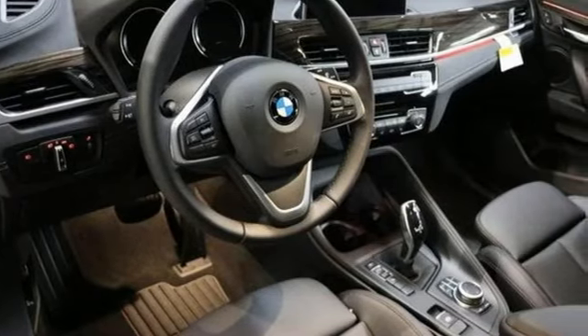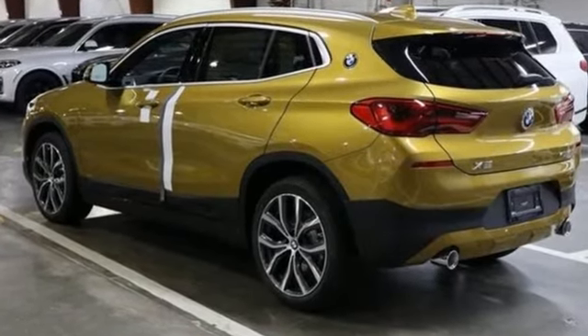BMW is adrenaline unleashed. There's even more to see in person. Take it for a test drive today.